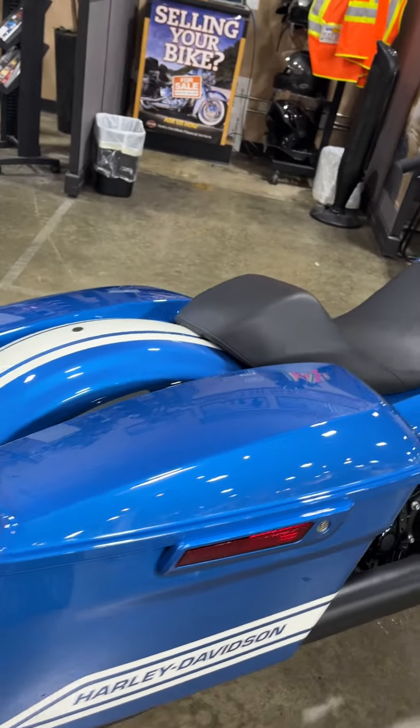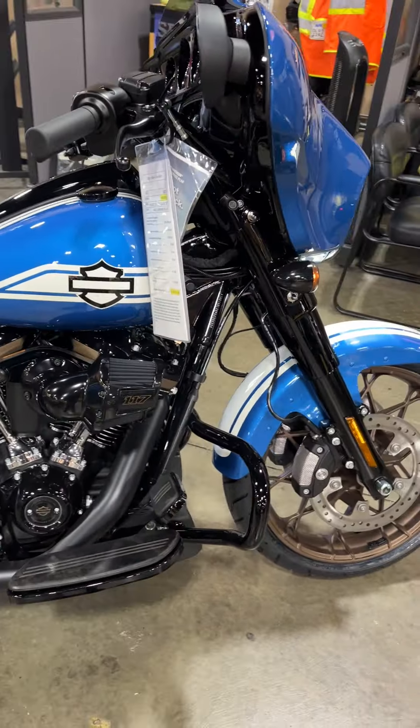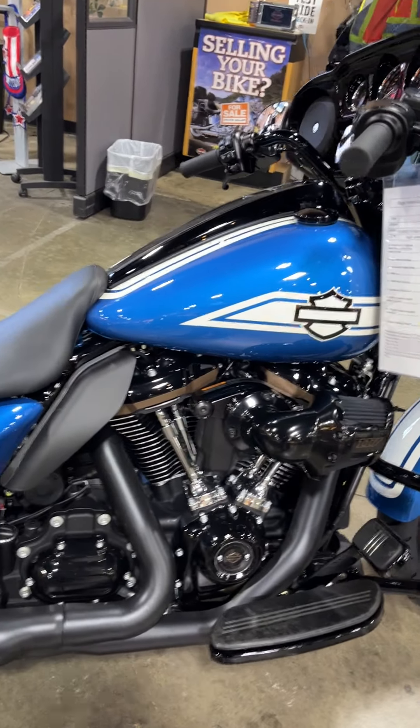This one has the hard ERS system so you get the enhanced traction control and ABS that works really well in corners. Also hill start assist and tire pressure monitors.